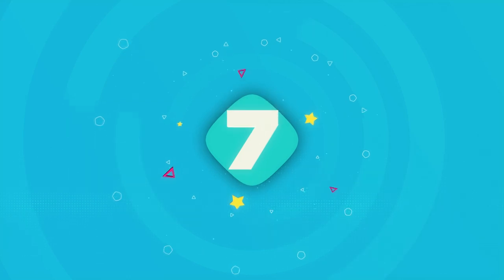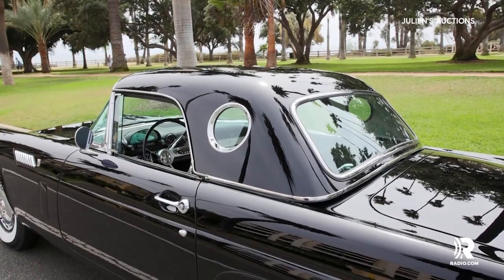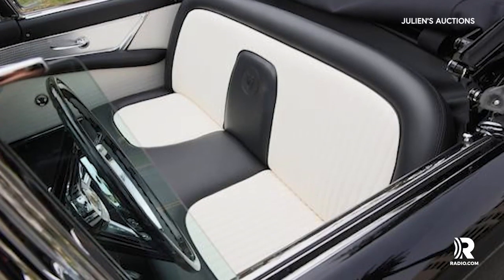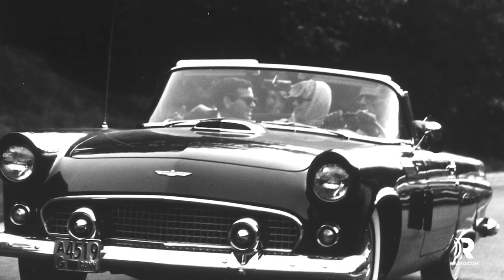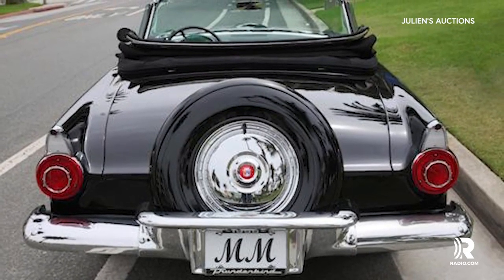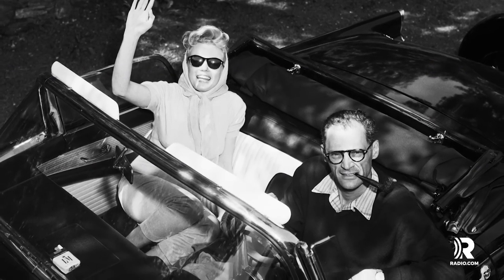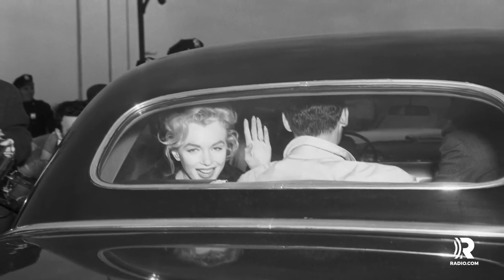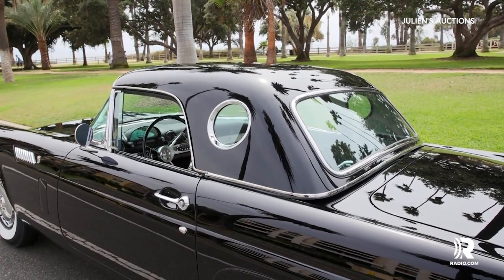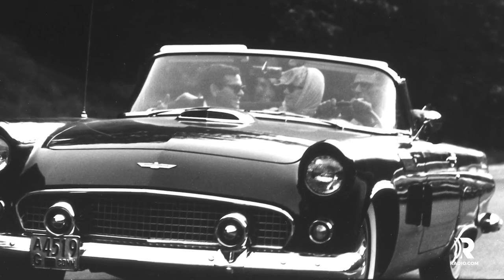Number 7: 1956 Ford Thunderbird. When you're buying a storage unit, you can only hope for the best deal. Oftentimes you can find junk and even some valuable items here and there. But for this bidder, they found more than they could have ever dreamed of — a 1956 Ford Thunderbird, a find that would bring him about $300,000 richer. According to a report, Monroe and playwright Arthur Miller drove the Thunderbird to their civil marriage ceremony.